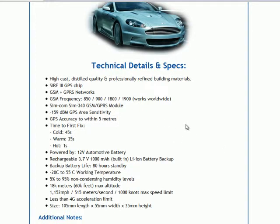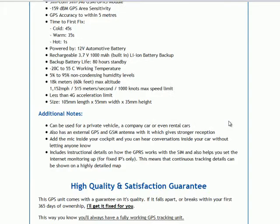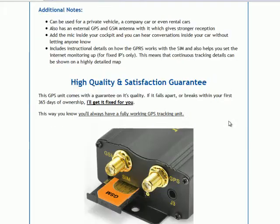Just going down the webpage here on the same page at gpstrackingx.com, it tells you a couple more technical details and specs. You can use this tracking device for a private vehicle — a car that you own yourself — or a company car, or even rental cars. So if you happen to rent out cars and want to keep track of them, this is a brilliant device which you can install in your car.